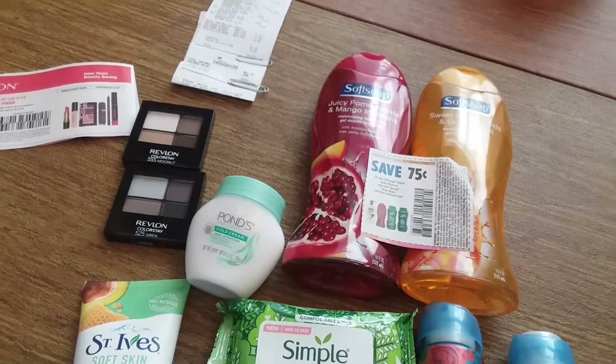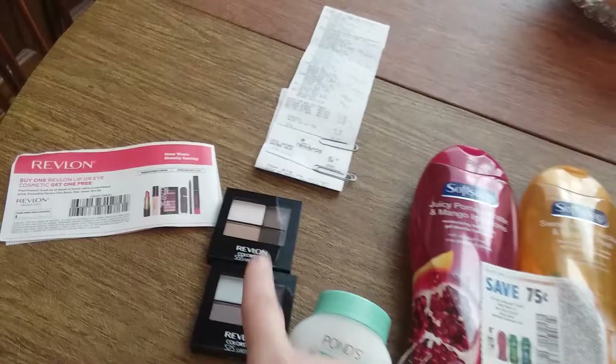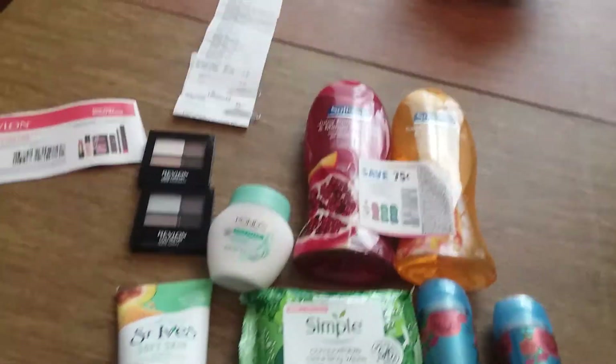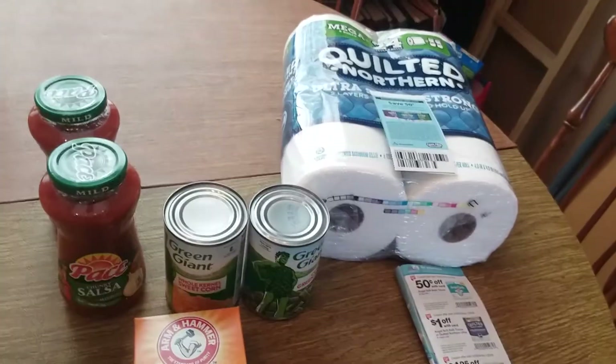So that was a four-dollar money maker for all of that. But I also got a ten-dollar register reward, making it actually a fourteen-dollar money maker. I took that ten-dollar register reward and rolled it into my next transaction to get things I really need.